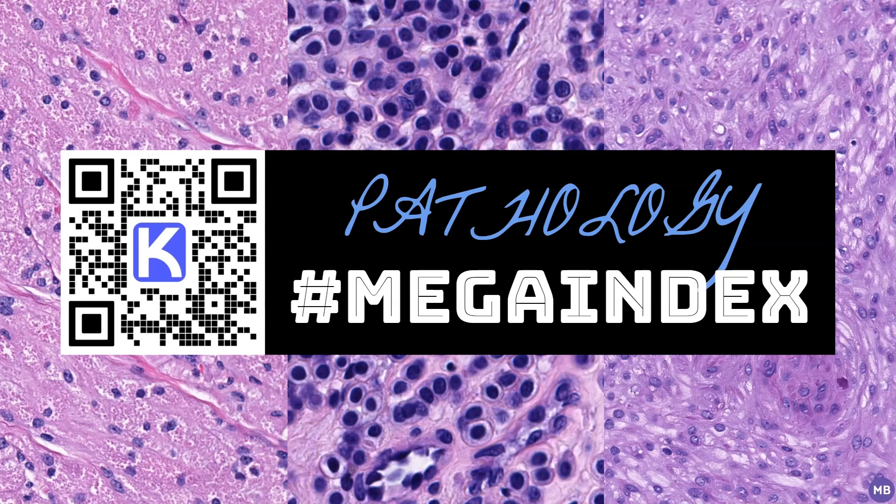And that's all I have for now. Please like and subscribe, and for even more educational pathology content, you can follow me on social media, as well as check out my mega index, which has links to all my posts and videos. Thanks for watching!